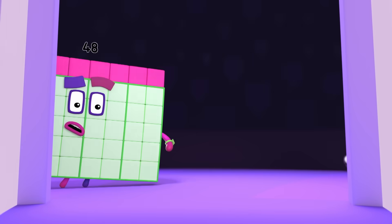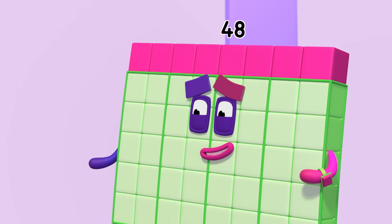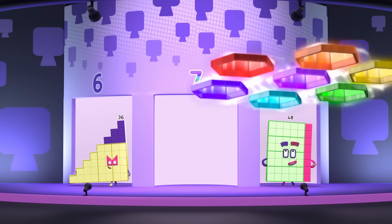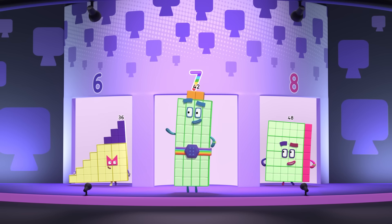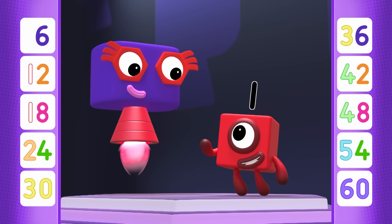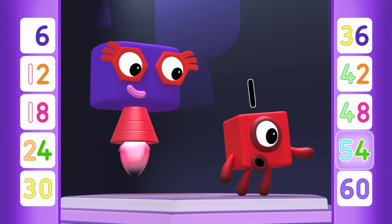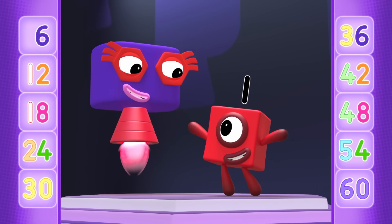Oh dear! I think my friend forty-two is having teleporting trouble again! Oh! Seven sixes in the sky — making forty-two! Ha-ha! Don't panic! Here I am! And with forty-eight, fifty-four, and sixty, you've found all the Rolling Sixes!